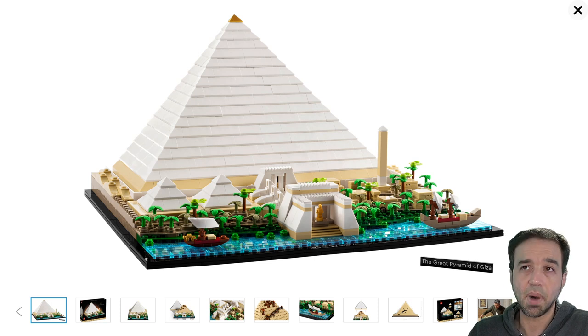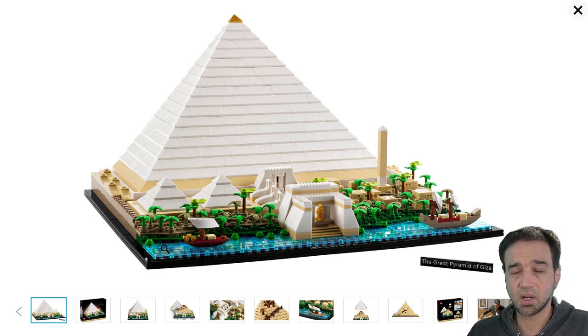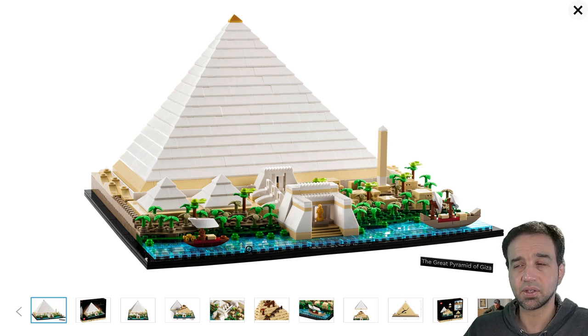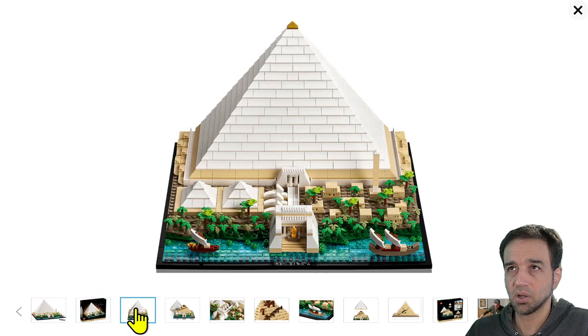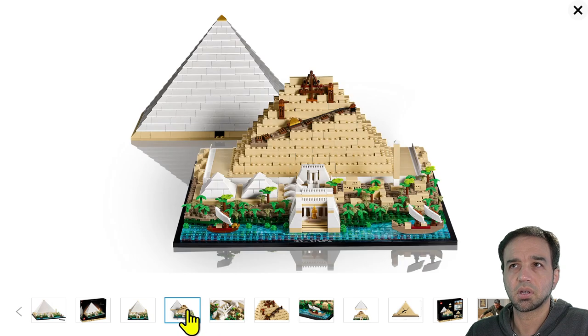There's an obelisk over here, a couple of the queen's pyramids down here. My big question is: did the Nile ever come up to here? I'm assuming that during the yearly floods it reached many places, but I don't know if there would have been boats right here. I'm pretty certain the Nile itself never was right up against the Great Pyramid of Khufu in particular, but I like how vibrant this looks — way more interesting than just a basic tan pyramid.